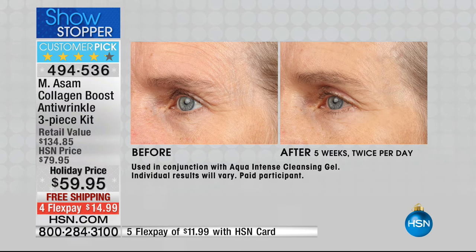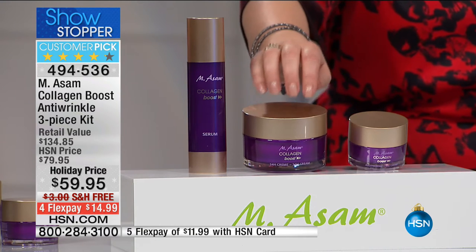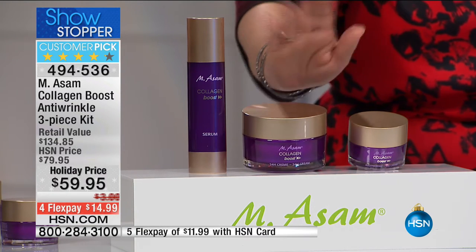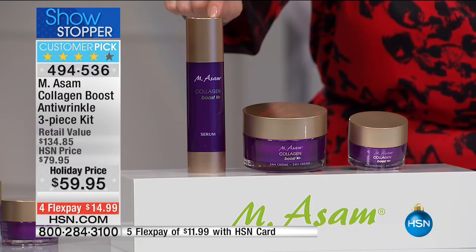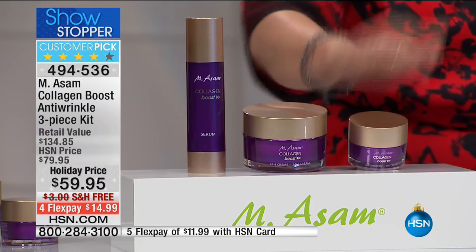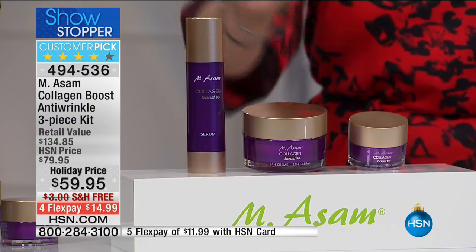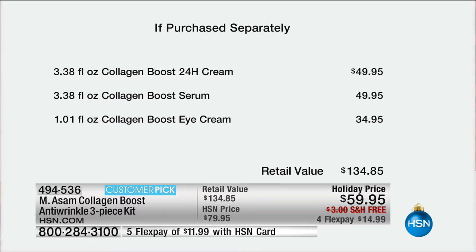This is a three-piece set. Count the lines on her forehead in the before — look at the forehead lines in the after; they're almost gone. What you get today: the 24-hour cream on its own is $49.95, and it's a customer pick. You're also getting the collagen boost serum — double the size — which is a $50 serum. That's already $100 in value. The eye cream is $35 on its own. Total value: $134. That is more than 50% savings.